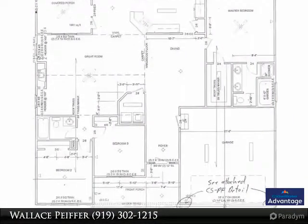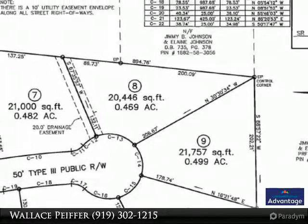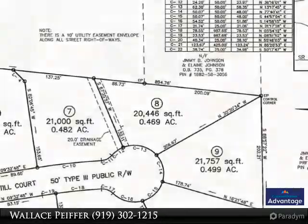Spacious, open living room has a cathedral ceiling and gas log fireplace. Formal dining room off the entry foyer. LVP floors through the main living areas.